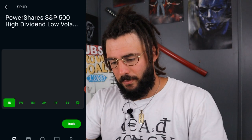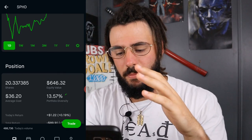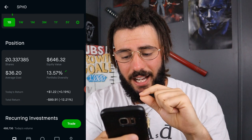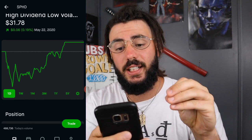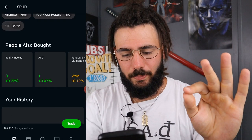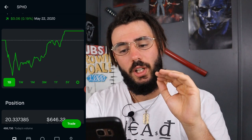One of my largest positions is SPHD. I own 20 shares at an average cost of $36.20. My equity is $646 and I am down 12%, which is $89.91. SPHD is an ETF that tracks the 50 highest paying dividend stocks out of the 75 least volatile stocks. It pays monthly, it's got a solid dividend, and right now it's extremely underpriced. I'm really trying to get my average cost closer to its current price.